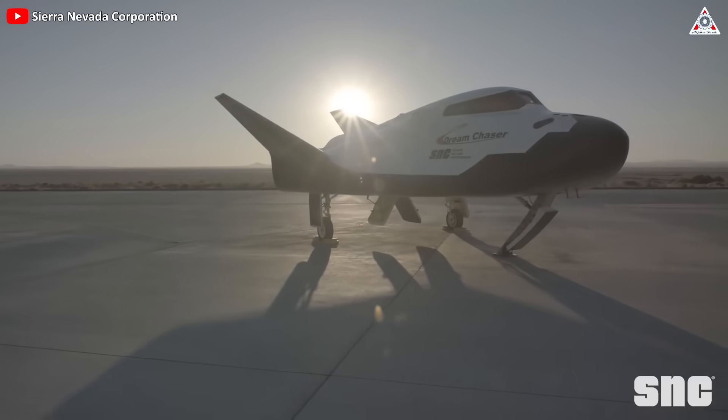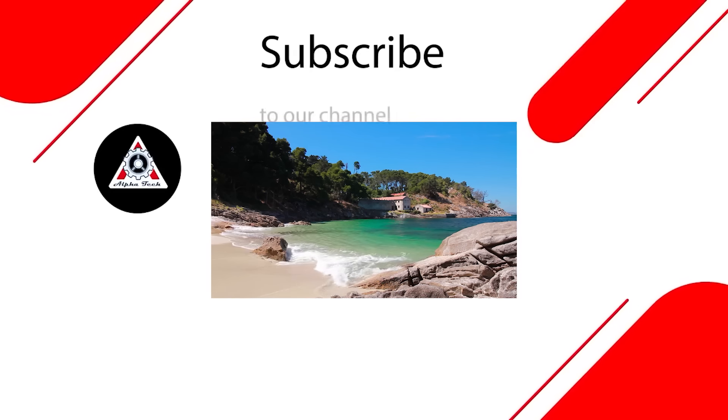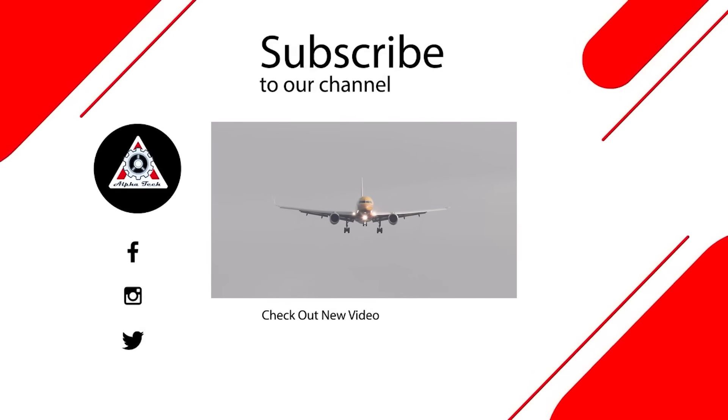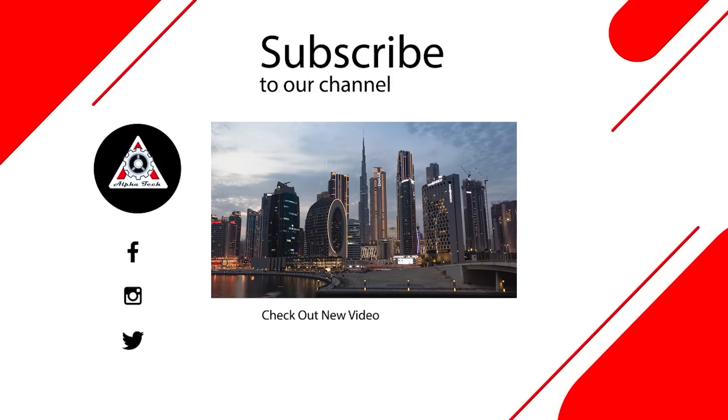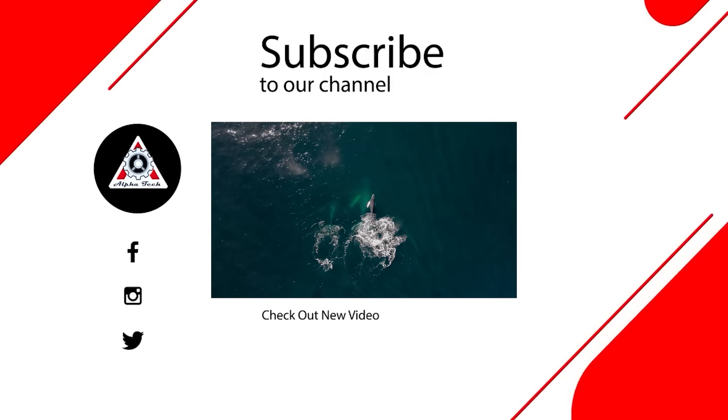A bright future awaits this Dream spacecraft. Where will it go? Let's wait and see together. That's all for today's episode. We hope you enjoyed it and learned something new. Please let us know what you think in the comments section below. Your feedback is very important to us and helps us make better videos for you. Thanks so much for watching and see you next time.